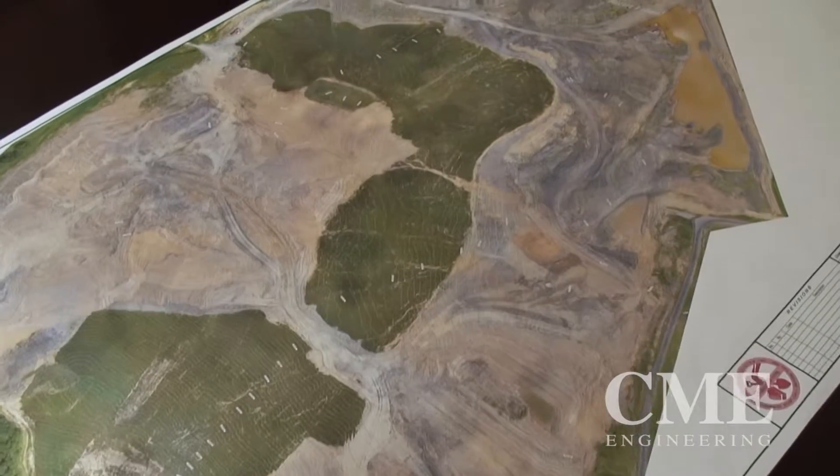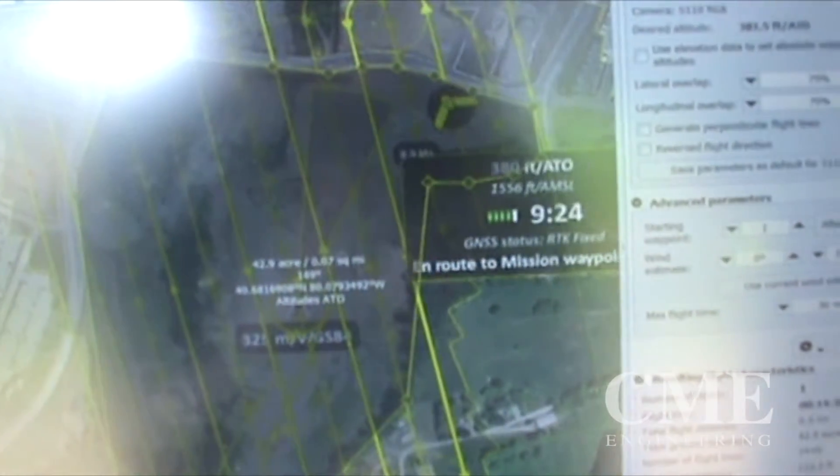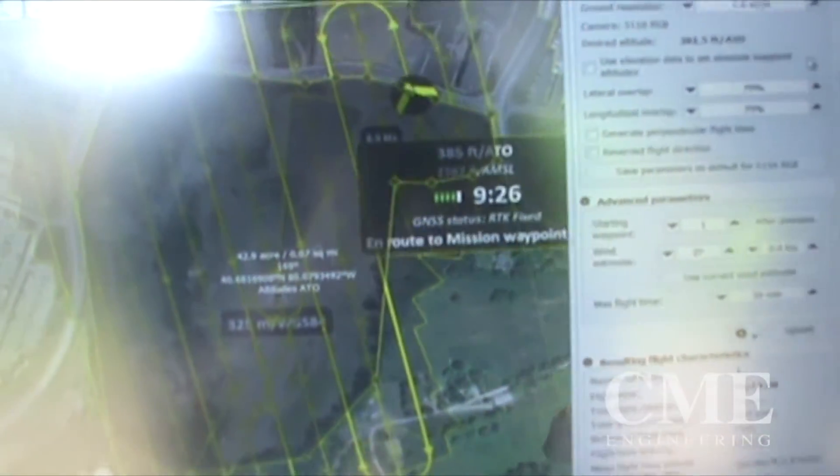We've had to do these flights with actual men on the ground, which produces okay quality but nowhere near the quality that we're able to get out of it now. We've seen a lot of existing clients being able to use it to solve some problems that they weren't able to do in the past.